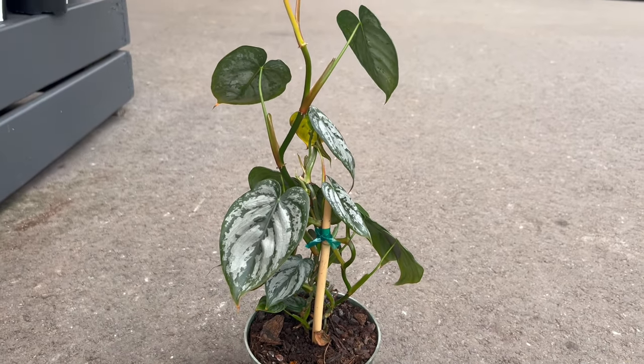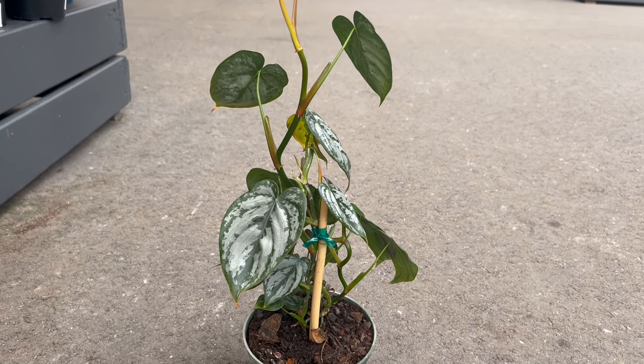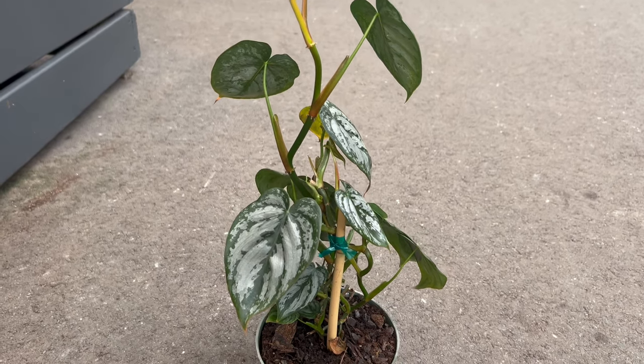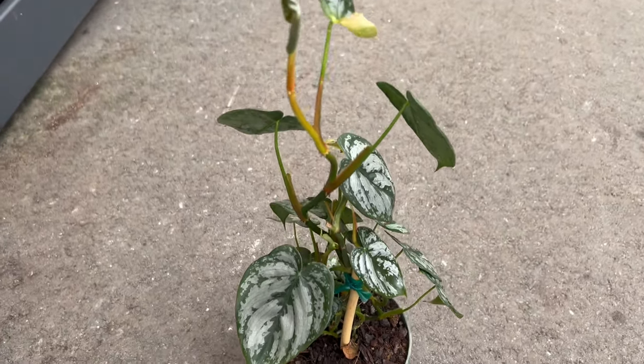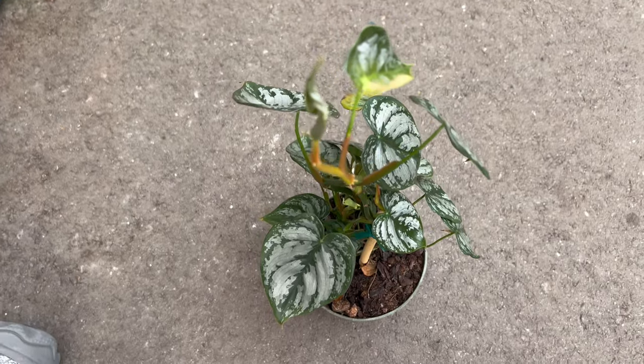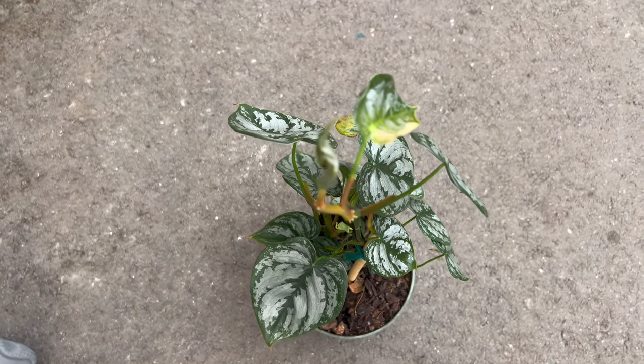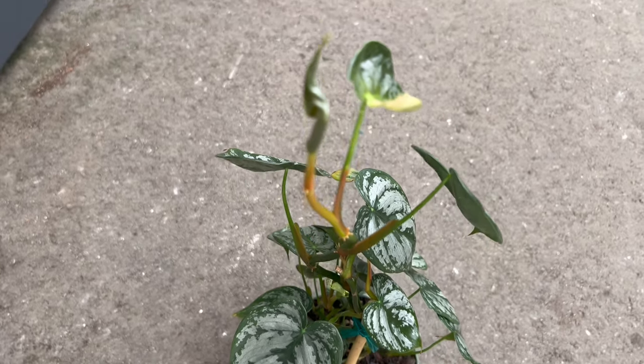Philodendron brandtianum is renowned for its adaptability to different environments, making it an excellent choice for both seasoned plant enthusiasts and beginners. It thrives in bright, indirect light and prefers well-drained soil. Maintaining a consistent watering schedule and providing occasional fertilization during the growing season will contribute to its overall health and vibrancy.